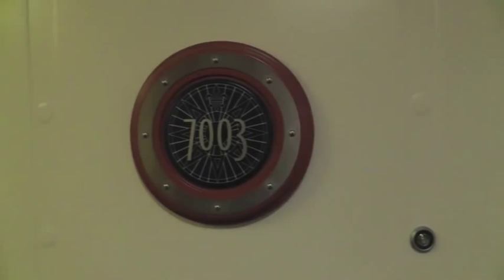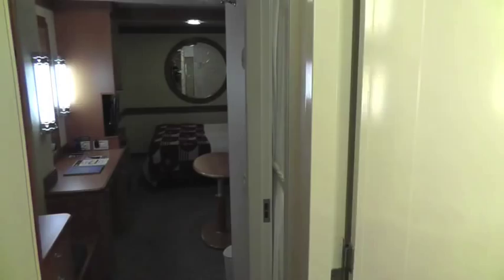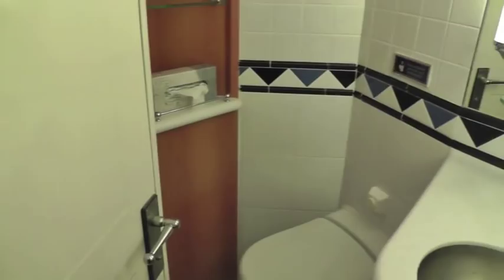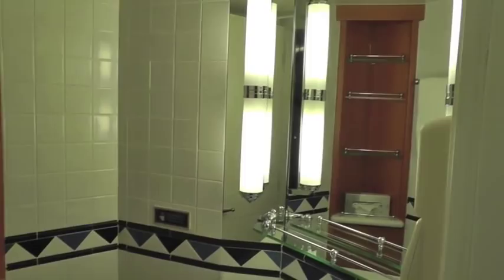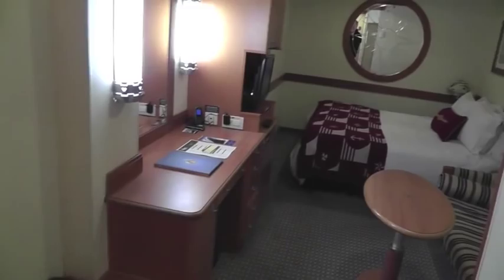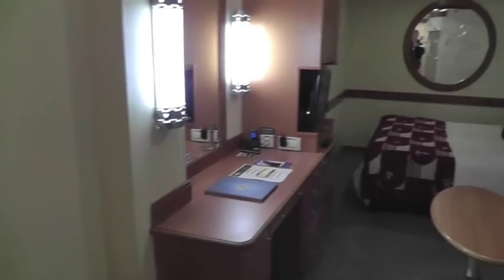Stateroom 7003 was the other stateroom that we had. Staterooms 7002 and 7003 were directly across from each other. This one did not have the portholes, but it did have the split bathrooms, which were great for several children — or in our case, teenagers — getting ready. It also had the same queen-size bed and lots of storage.